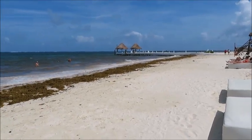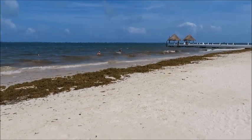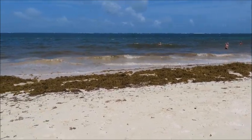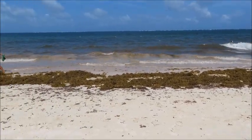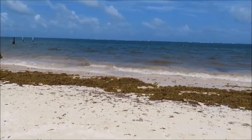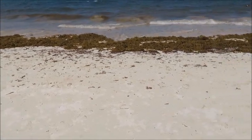Hello. In this video, I just want to talk about seaweed in the Cancun, Puerto Morelos, Playa del Carmen, and Acumal area of Mexico. I know this has become more of a topic in recent years, so that's why I decided to make this video — just to share my own personal experiences visiting a resort that had seaweed on the beach.